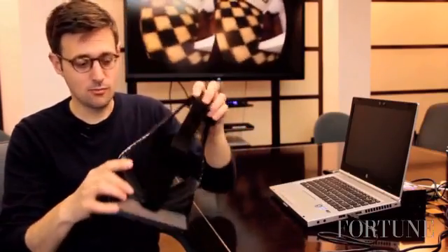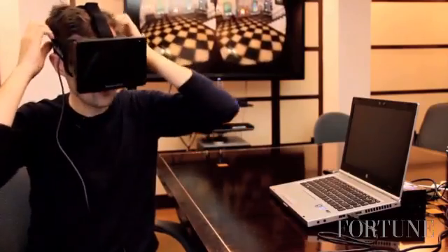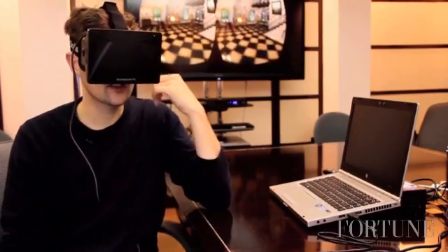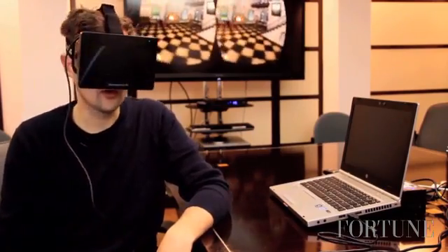So I'm going to go ahead and put it on. It's just got three straps here, and it kind of looks like night vision goggles. So what I'm seeing you can see on the back of the screen, except when I see it, it's like one image. And as I talk and move my head, the image moves the way it would in the real world.